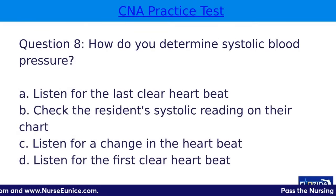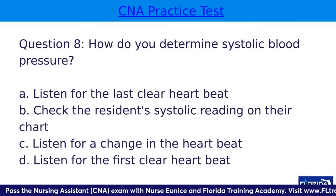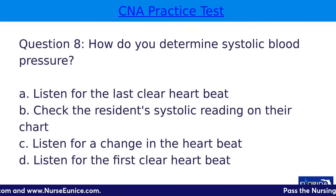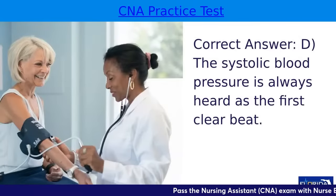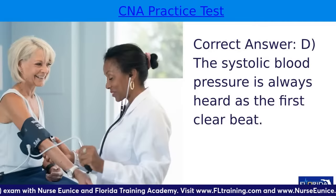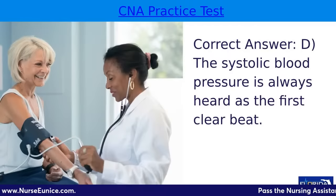Question eight: how do you determine systolic blood pressure? A, listen for the last clear heartbeat; B, check the resident's systolic reading on their chart; C, listen for a change in a heartbeat; or D, listen for the first clear heartbeat — we call it a Korotkoff sound. The answer is D. The systolic blood pressure is always heard as the first clear beat whenever you're taking a manual blood pressure reading.